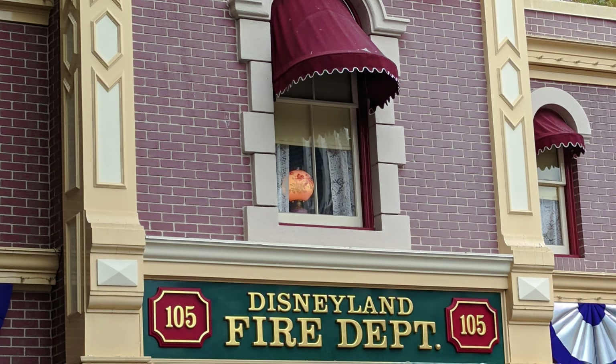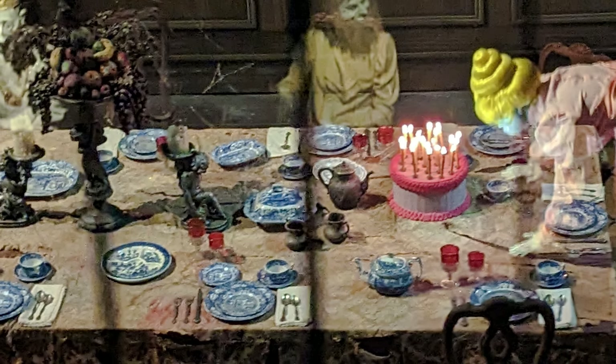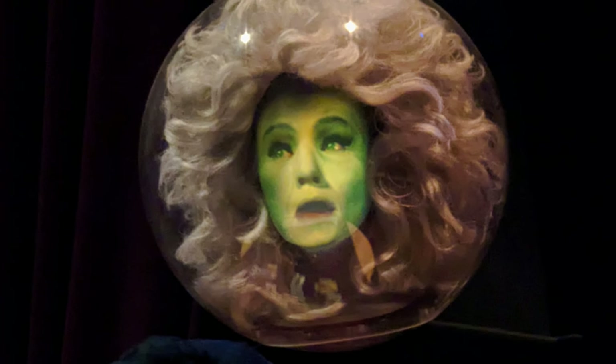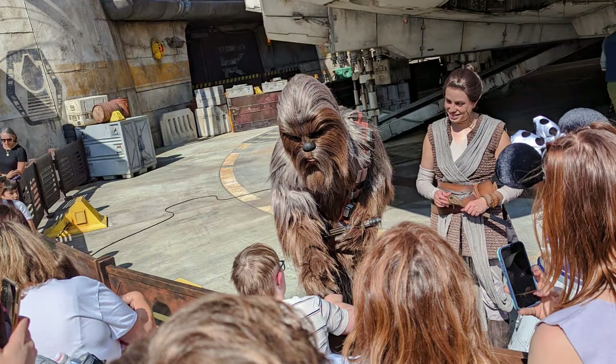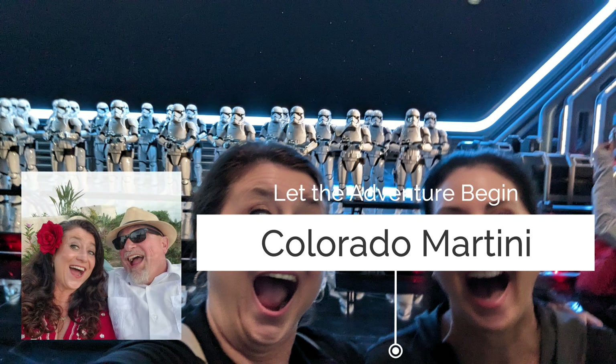I grew up near Disneyland in Anaheim, California. We used to go all the time and still go every time I visit my family. On my last two visits, my sister and I went on a scavenger hunt to find hidden features all over the happiest place on earth. Come with us as we go on an adventure through Disneyland.